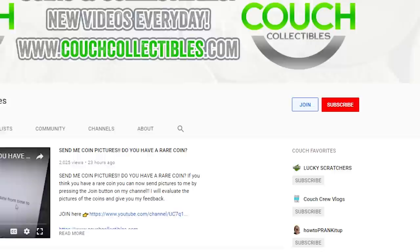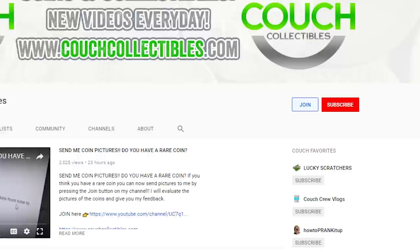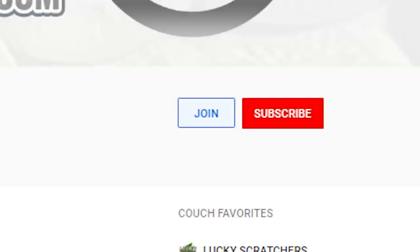Real quick before we hop into it, if you would like to join the channel you get access to exclusive live streams, a badge next to your name, custom emojis, and you can send coin pictures to my email and I give feedback on those coin images. Just press the join button to become a member. We still do regular live streams and videos for all subscribers that are absolutely free. So let's hop into it and check out these silver Morgan dollars that are worth money.